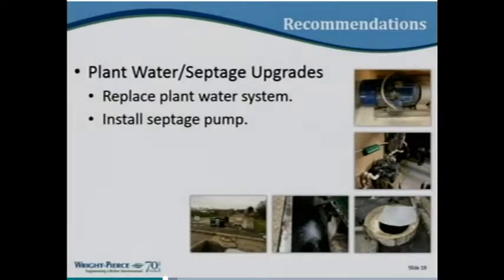Plant water and septage upgrades: the plant uses a lot of water for washdown and other purposes. Instead of using aquarium water, they use their treated effluent to save money. But that pumping system needs upgrades, and the way they currently handle septage due to equipment and tankage limitations drives a high plant water demand. This upgrade will include modifications to the septage receiving facilities, the plant water system, and septage pumping capabilities.